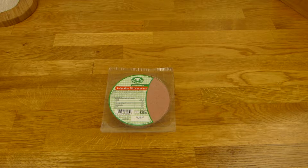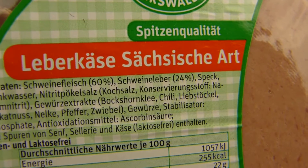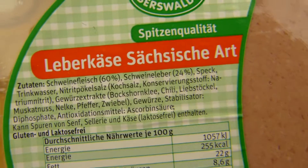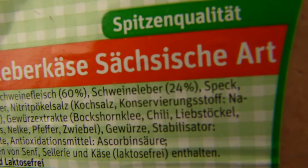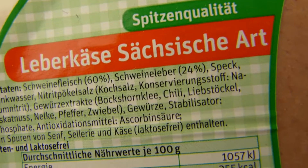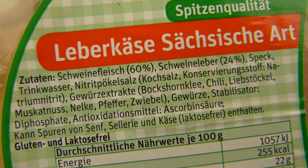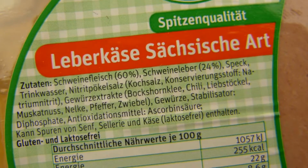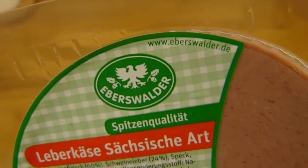Welcome back to another German food review and it's Leberkäse time. Liver cheese or Leberkäse, sächsischer Art — Saxon style. What's the difference between that and Bavarian Leberkäse? Here there is actually Schweineleber — pork liver — 24%, and 60% Schweinefleisch, pork meat, plus seasoning. Made by Eberswalder.